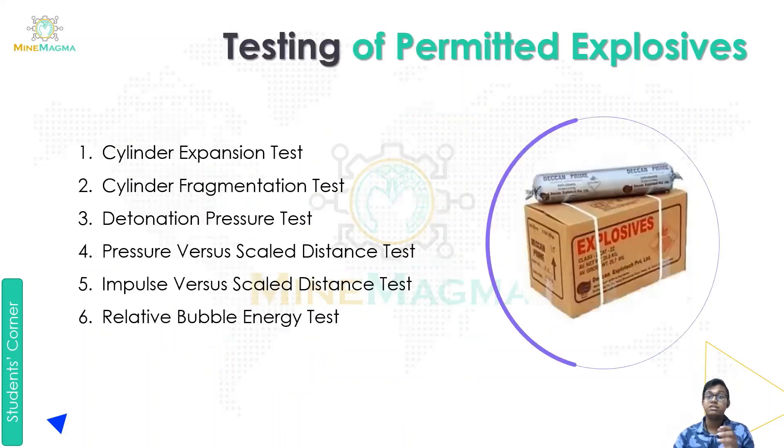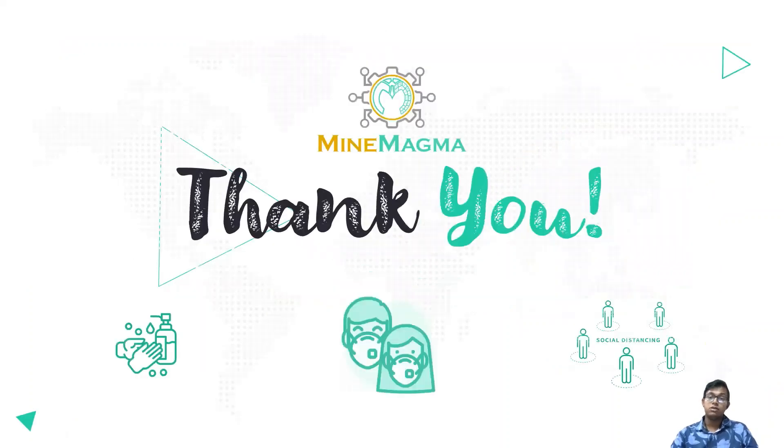Now let's look at the testing of permitted explosives. The tests used are: cylinder expansion test, cylinder fragmentation test, detonation pressure test, pressure versus scaled distance test, impulse versus scaled distance test, and relative bubble energy test. These are all six tests for permitted explosives. I hope you understood this video and everything is clear. Thank you from MindMagma.